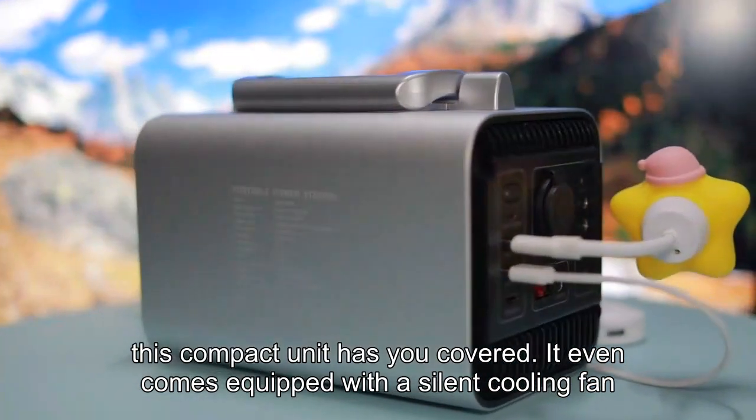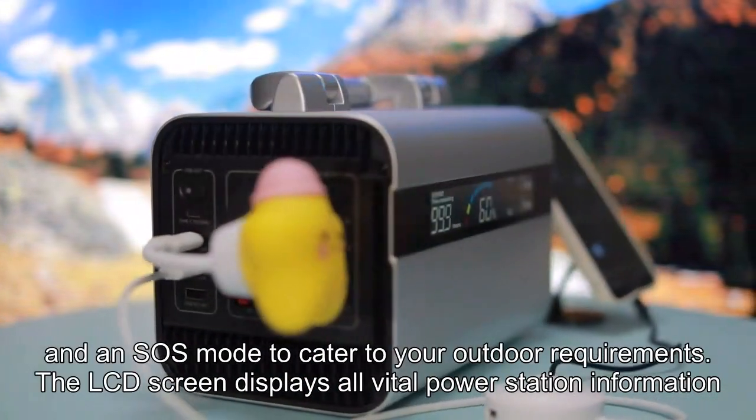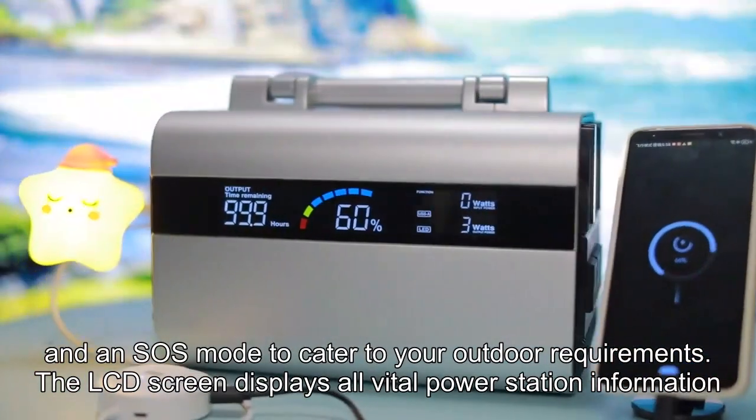It even comes equipped with a silent cooling fan, a 3-level LED light, and an SOS indicator to meet your outdoor requirements. The LCD screen displays all vital power station information.